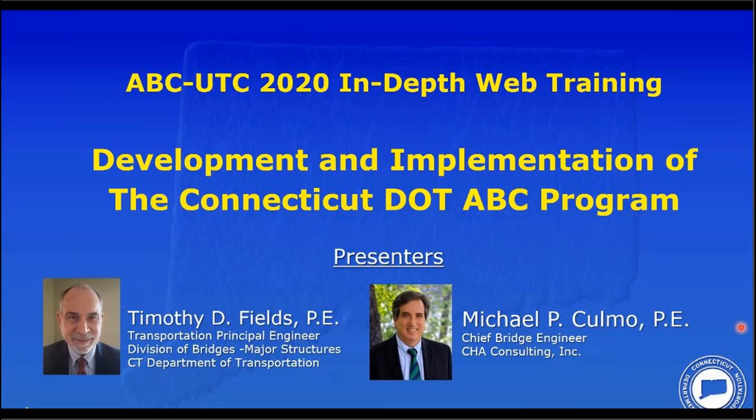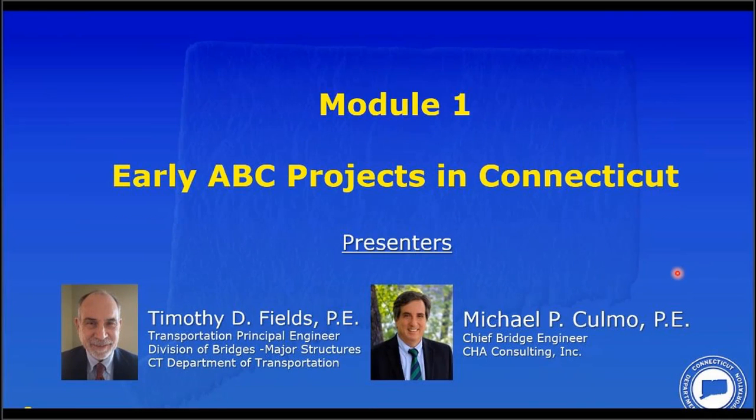Good morning or good afternoon, and a very warm welcome from Miami, Florida to more than 400 sites that have signed in to listen to us live to our 2021 in-depth webinar. We'll now begin with Module 1: Early ABC Projects at the Connecticut DOT. We're pleased to introduce our speakers, Tim Fields and Mike Como.